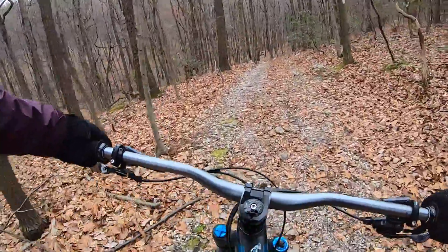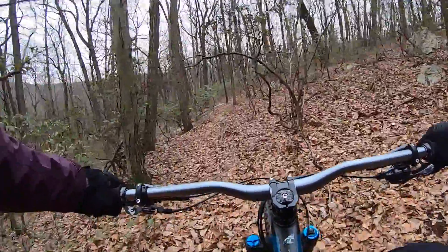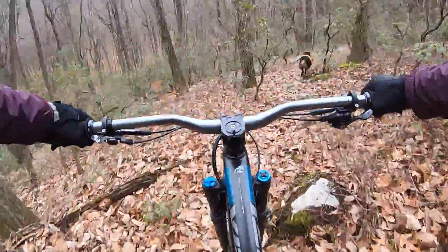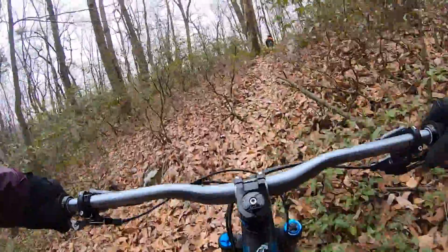We make a right at the white dot here. Beautiful.